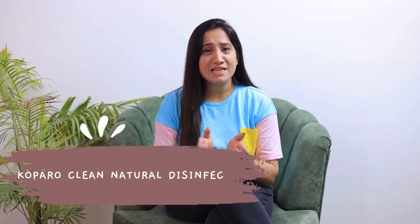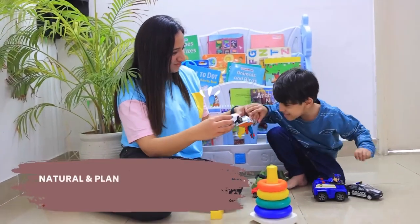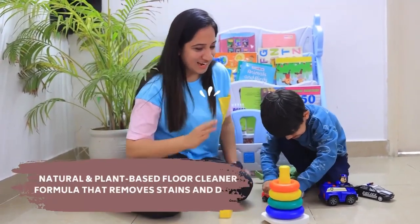Being a mother, it is my utmost priority to keep my kids safe from all the germs and bacteria. Your floor is your baby's whole world when they start the exciting journey of crawling. We must assure it should be clean.